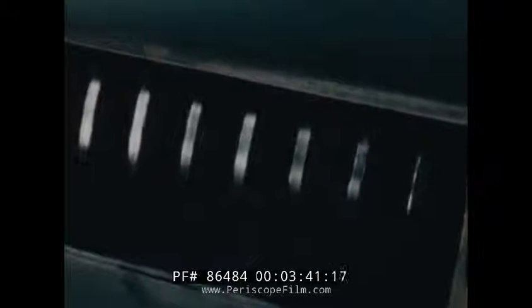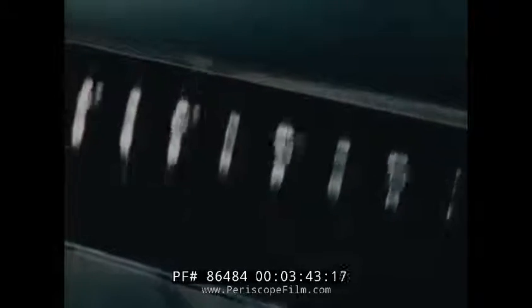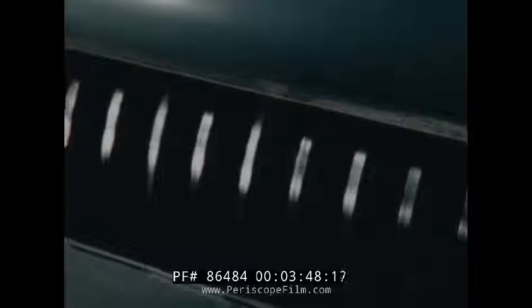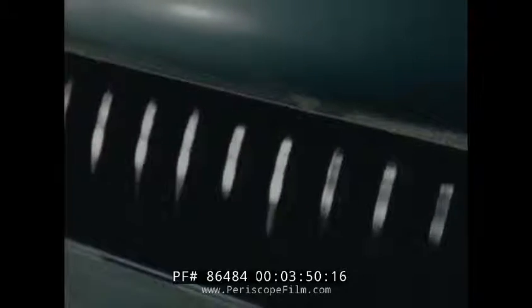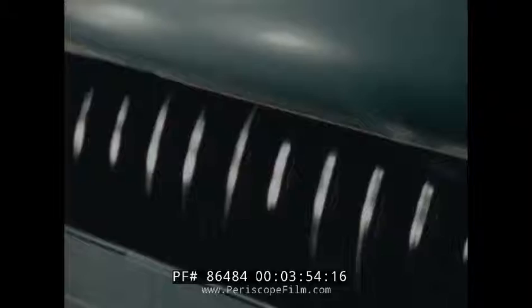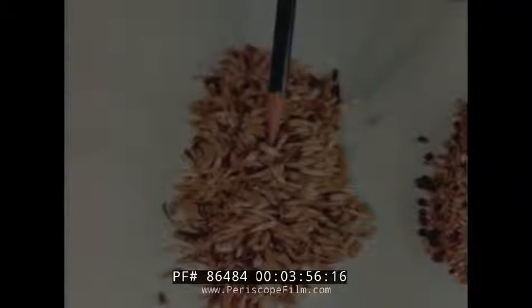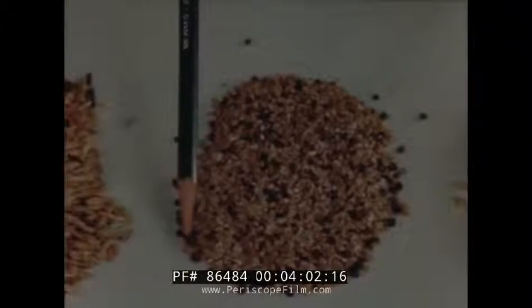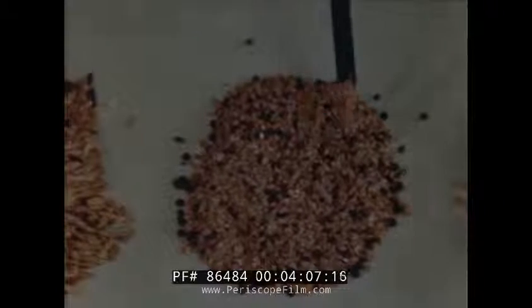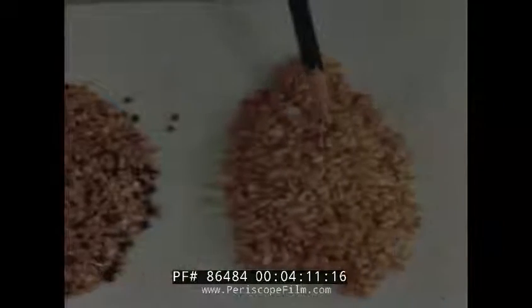To remove whatever seeds have gotten past the mill separator, the wheat flows into the center of these whirling disks. The wheat is thrown to the outside and carried away, but the seeds of the other plants are caught to make sure that only wheat is milled. Both pointed seeds like oats and round seeds like cockles are caught. Wheat comes to the mills from many sections of the United States, particularly from the Midwest, the North Central states and the Northwest, but from other states too.